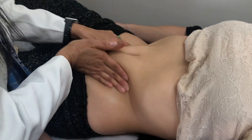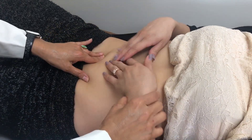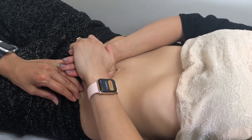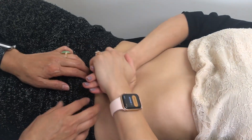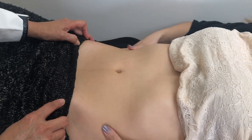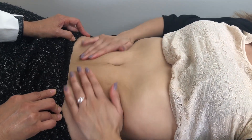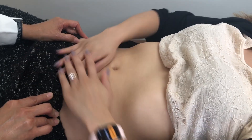And the other side, from here. Can you try to do that yourself? Okay, push down. Like sideways, on both sides, because we want to have a bigger, nice figure.